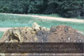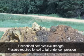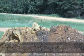OSHA uses a measurement called Unconfined Compressive Strength to classify each type of soil. This is the amount of pressure that will cause the soil to collapse, and this value is usually reported in units of tons per square foot.